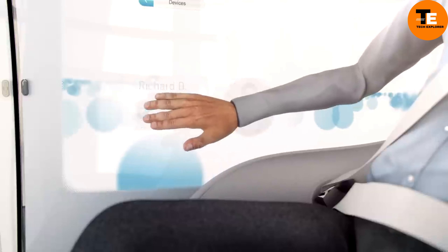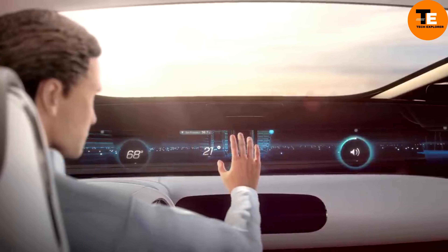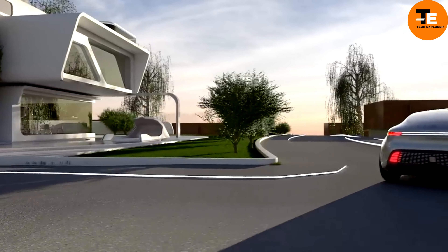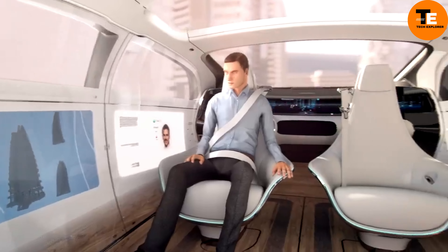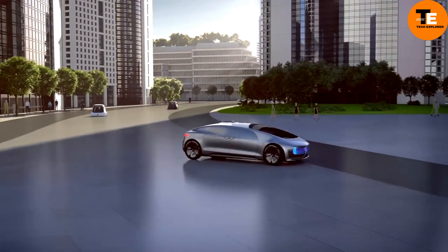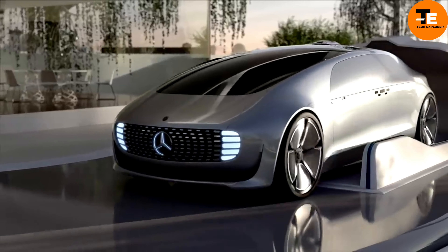The sleek, futuristic design is matched by advanced technology, powered by a hydrogen fuel cell hybrid system that offers an impressive range while producing zero emissions. The F-015's autonomous driving capabilities are complemented by sophisticated safety and communication systems, allowing the vehicle to interact smoothly with its surroundings and other cars.